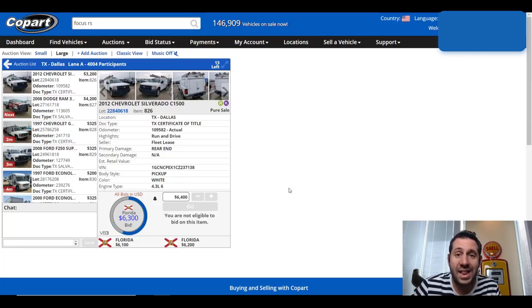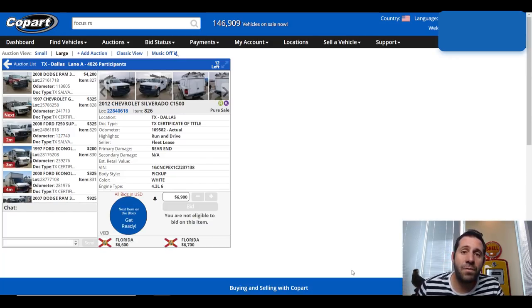So right now we're in a live Copart auction. Even though this one is for commercial vehicles, they all look the same. There's a Chevy Silverado work truck being auctioned off right now — the high bidder is in Florida at $6,500 — and they'll continue to bid until somebody wins. Right here is where I would click to bid if I was interested, but it says I'm not eligible to bid on this item because I haven't placed a deposit high enough. Once your registration is completely finished, you'll be able to add some funds into your Copart account so that you're able to bid on any auction you please, up to a certain amount based on your deposit amount. Sold — it sold for $6,800.